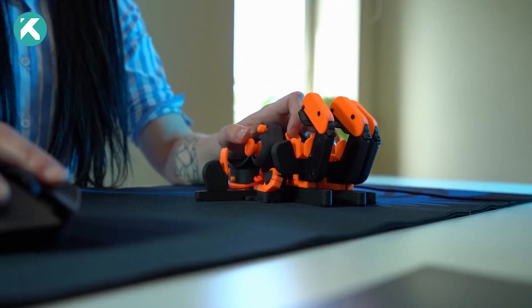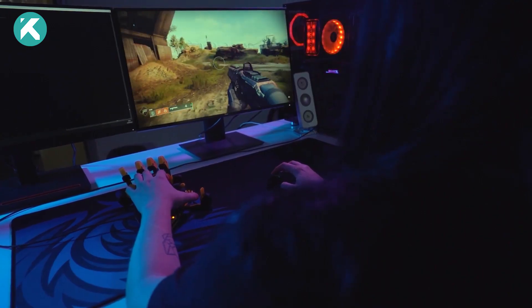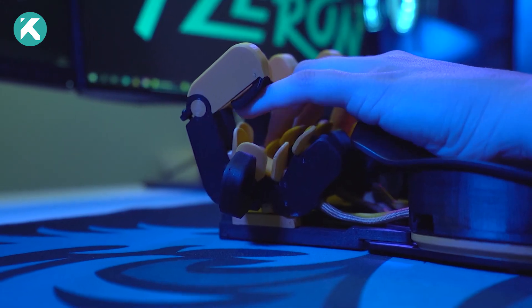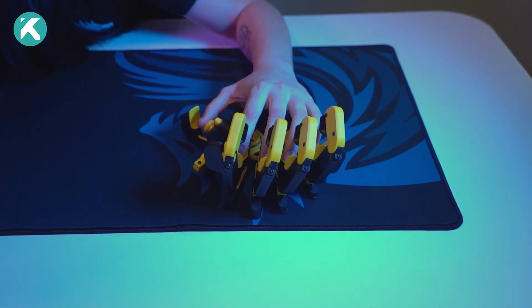Additionally, this keyboard caters to both right-handed and left-handed users with specific versions. Developers claim to have successfully combined the advantages of a traditional keyboard and a gamepad into one versatile gadget.